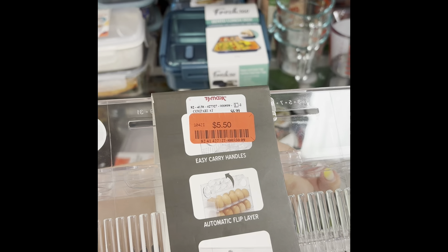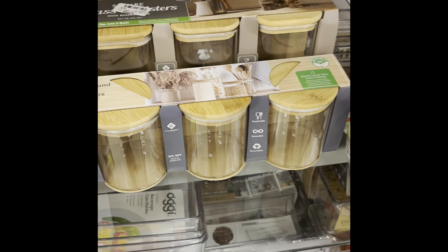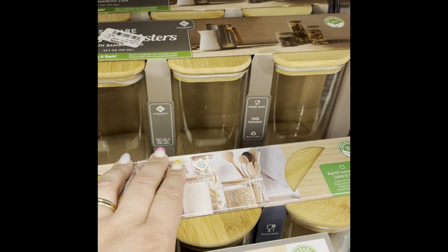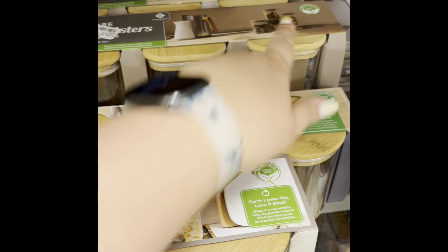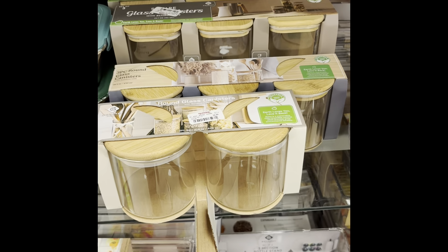It's on clearance for $5.50. There are also airtight containers in three different sizes that would be useful for the camper — you put dry goods in those like flour, sugar, and coffee. We use these a lot in the camper. I'm not going to get those today, but this one we use a lot.